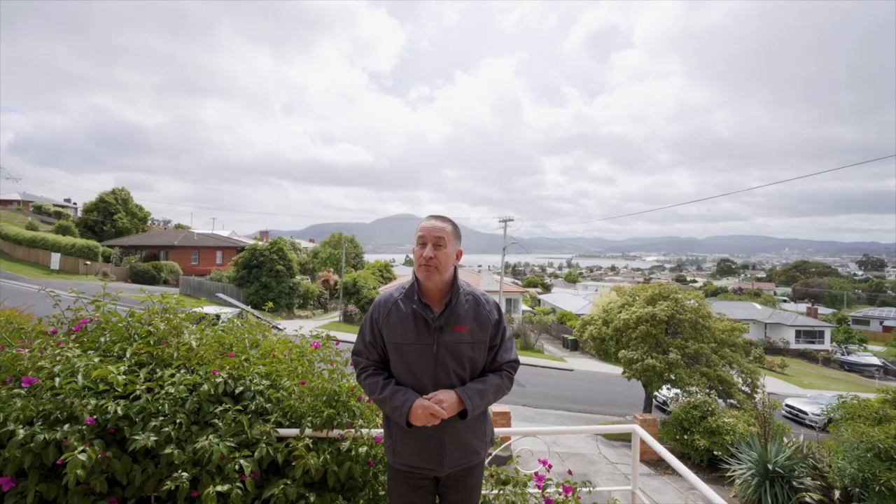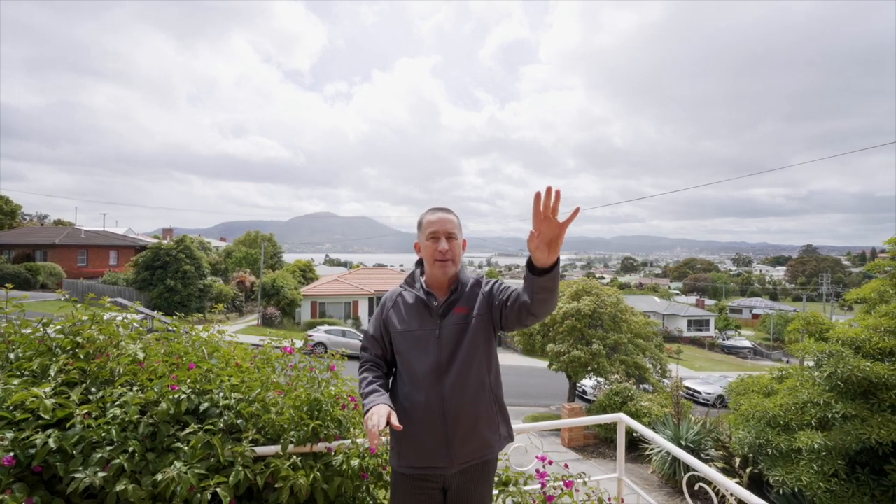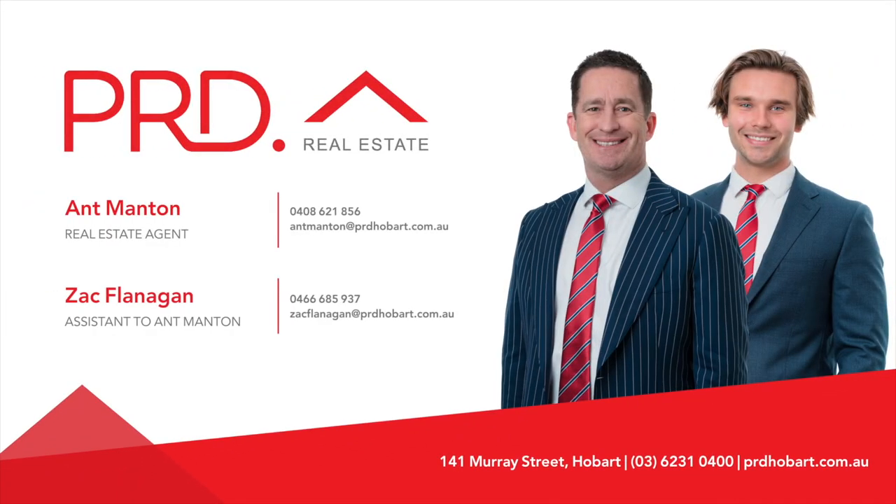So there you have it team — 40 Walker Street in Rosetta. Just look at those views. I can see the deck over there. Three bedrooms, open plan living, an extra living area at the back, garage and workshop under. What more could you want? Property just got serious. We'll see you next time.